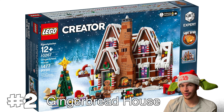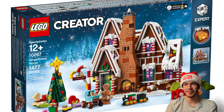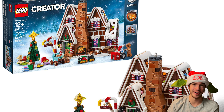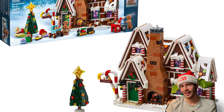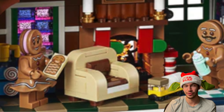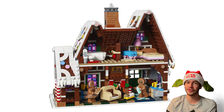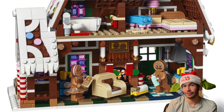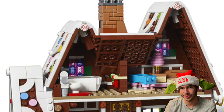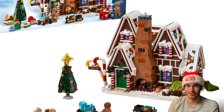At number two, I put the LEGO Gingerbread House. This set is just such a great idea and I just absolutely love the way it looks. It looks like an actual gingerbread house with the icing and everything. It also comes with some gingerbread men with newly molded pieces for the heads and everything. The interior also looks great — you get a little area with a fireplace and a kitchen, and upstairs there's like a bedroom and stuff. It's just a really, really cool idea for a LEGO set.